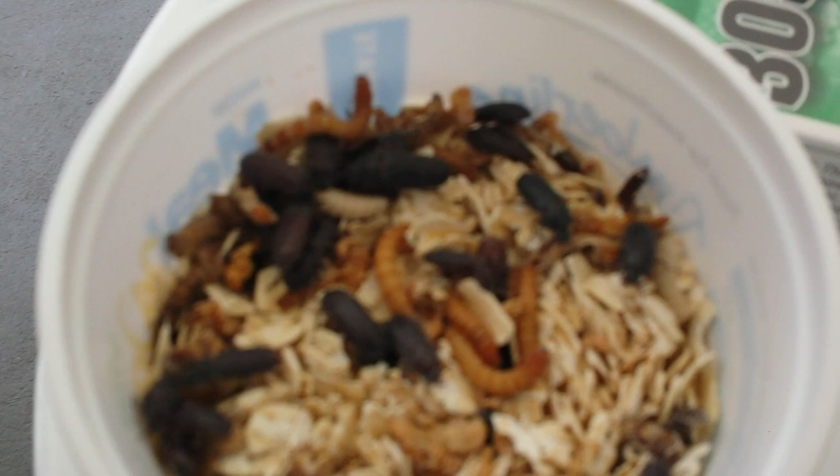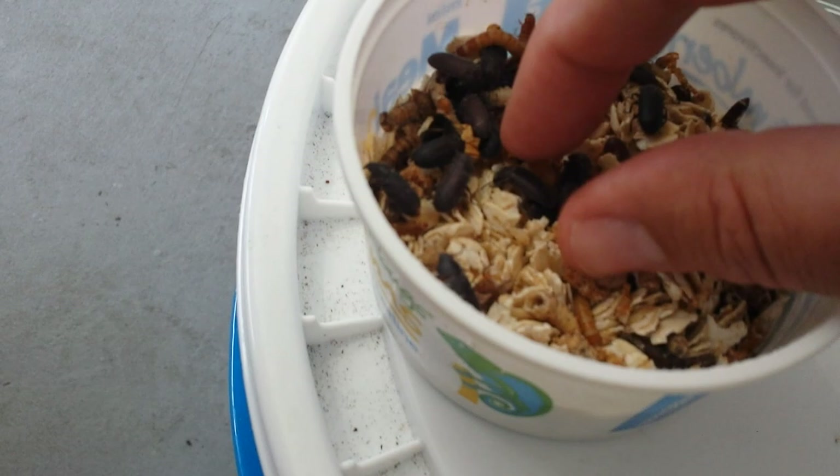These things are everywhere down here. I order mealworms for little animals around here, and many of them have already turned into beetles.